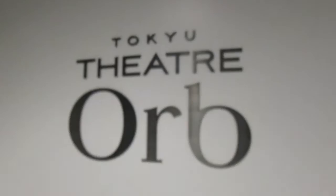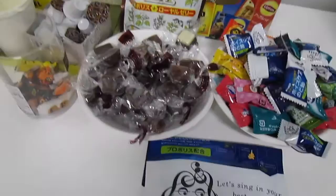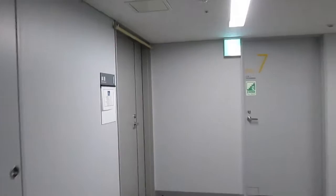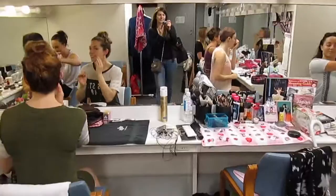Here we are on the 13th floor at the Tokyo Theatre Orb, which is the theatre where we were performing Top Hat in Tokyo. First I sign in and then head to the dressing rooms. Every day there's fresh coffee, hot water, and sweets. And on to the girls' ensemble dressing room where everyone is going through their hair and makeup. This is my place — Japanese style.